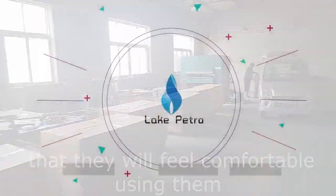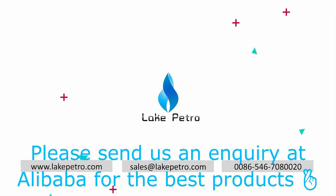Please send us an inquiry at Alibaba for the best products.